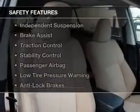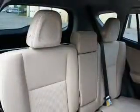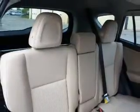Safety was made a priority with these features: curtain head airbags, side airbags, independent suspension, brake assist, traction control, stability control, a passenger airbag, and low tire pressure warning.